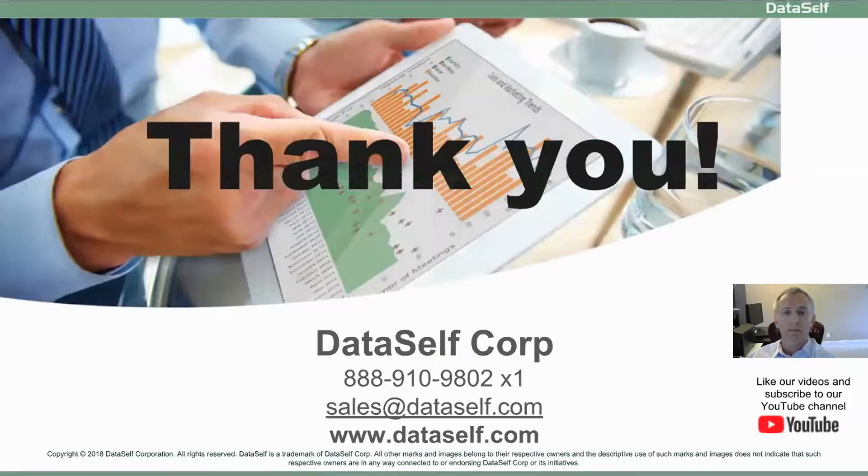To learn more, please watch the next video, or contact us with questions, or just to get started. Thanks for watching.